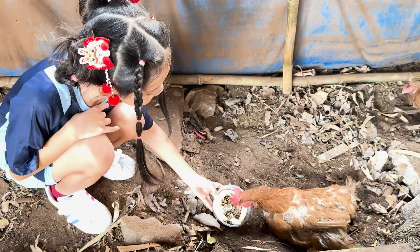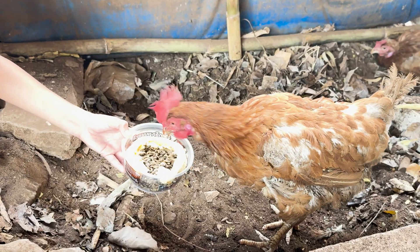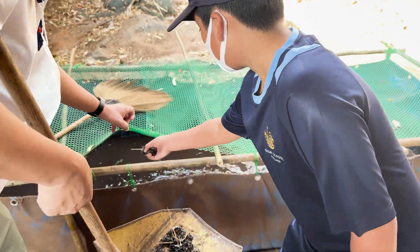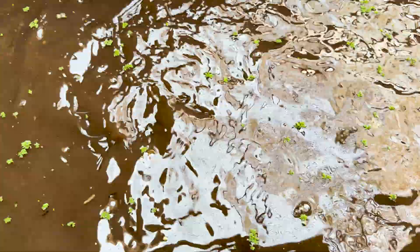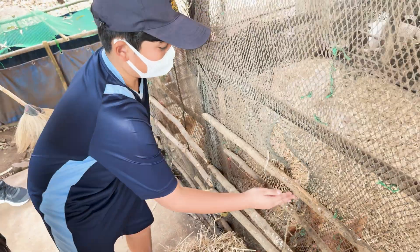If you loved this project as much as I did, hit that like button, drop a comment, and subscribe for more eco-friendly adventures. Next time, I'll try raising my own BSF farm — will it work? Let's find out together! Bye for now!